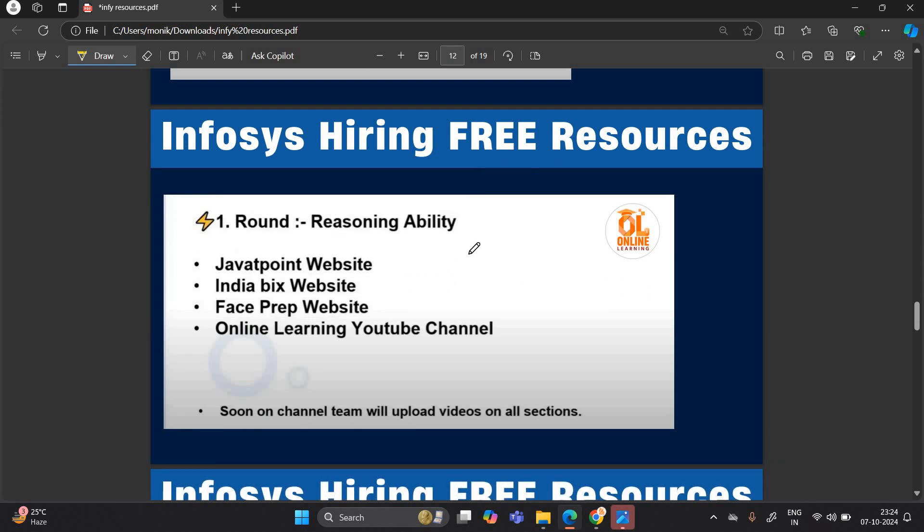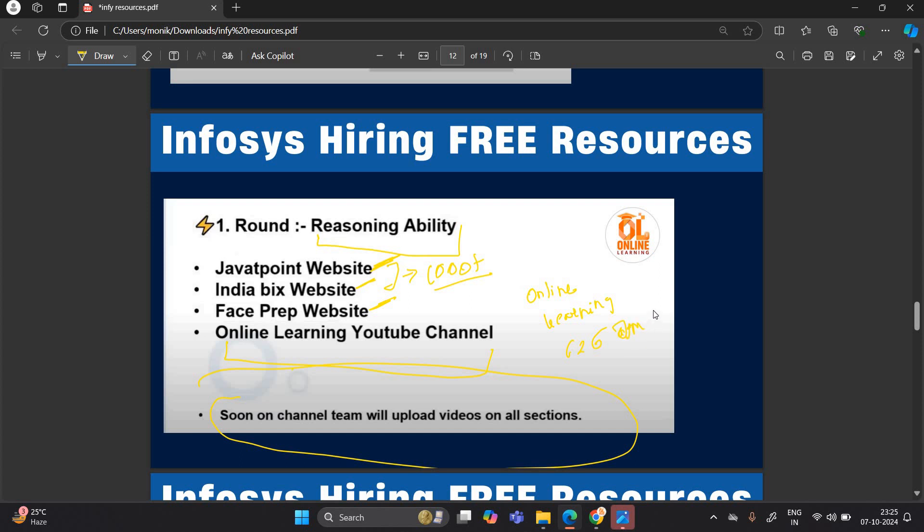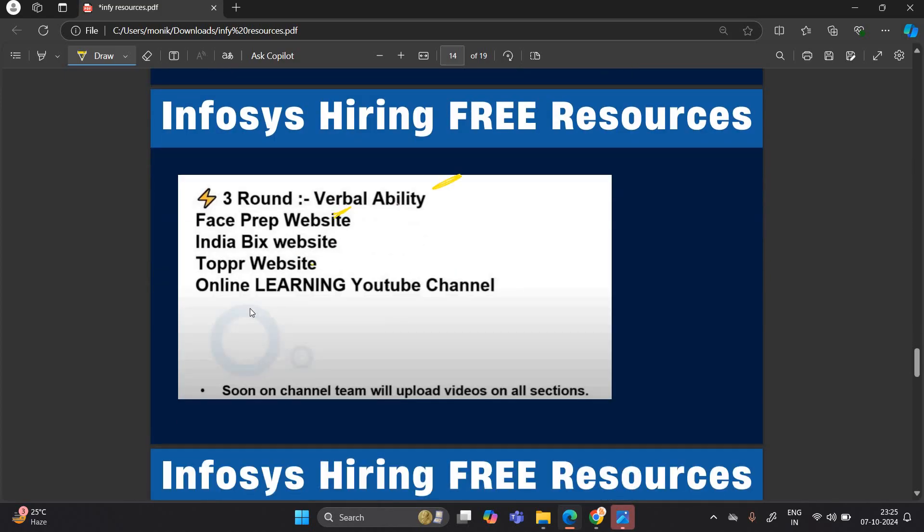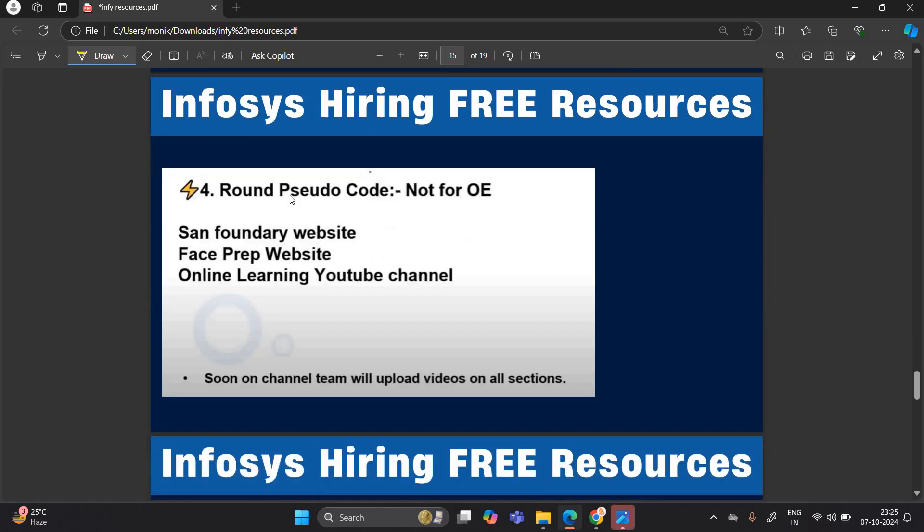For free resources on reasoning ability: JavaTpoint, IndiaBix — a large website with 1000+ questions — FacePrep website, and our Online Learning YouTube channel where we will share free preparation videos soon. You can also share any college updates with us at our email: onlinelearning626@gmail.com. For mathematical ability, FacePrep, IndiaBix, and our YouTube channel. For verbal ability, FacePrep, IndiaBix, Toppers website, and our channel. For pseudocode, Sanfoundry website has 1000+ questions, FacePrep, and our channel.